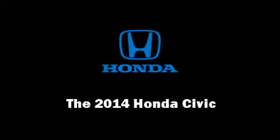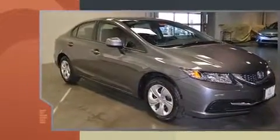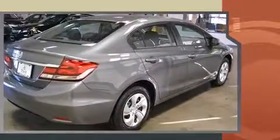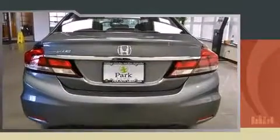Discerning drivers will appreciate the 2014 Honda Civic. This four-door, five-passenger sedan leads among competitors in its segment. Smooth gear shifts are achieved thanks to the 1.8-liter four-cylinder engine, and for added security, dynamic stability control supplements the drivetrain.